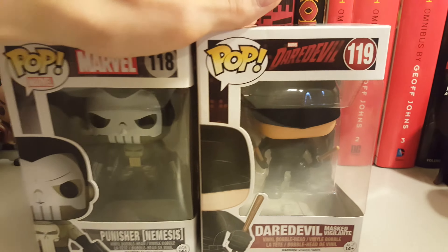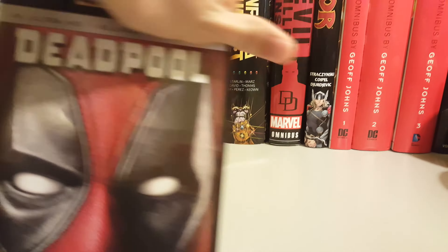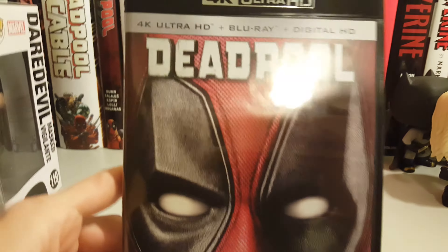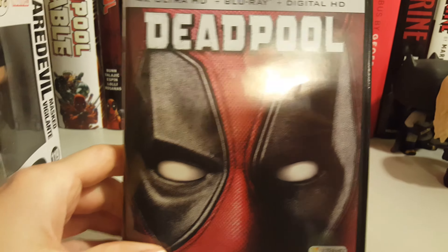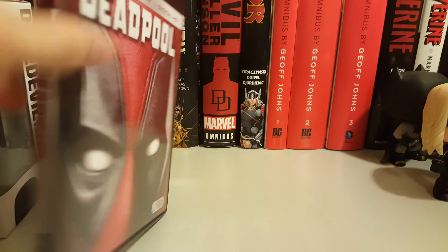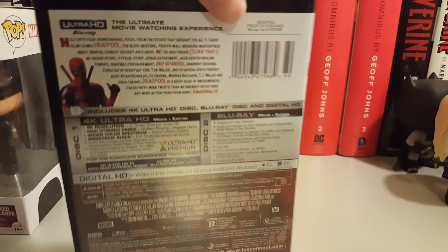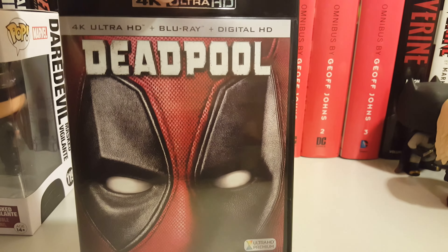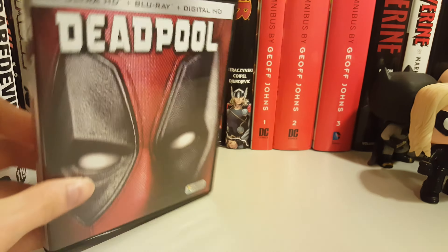Here are the two Funko Pops, and last but not least the DVD. Unfortunately I had to get the 4K HD because when I went to my Best Buy they were all out of the Steelbooks and they don't know when they're going to get another shipment in, so I decided to pick up the 4K HD one. I saw this movie in theaters and really loved it, so I had to pick it up.